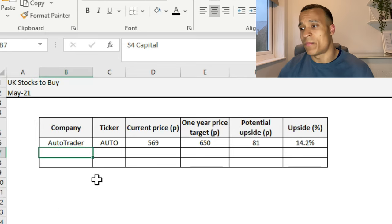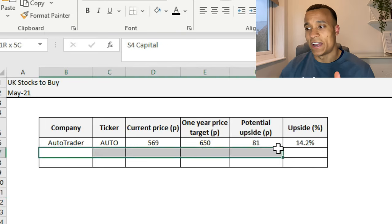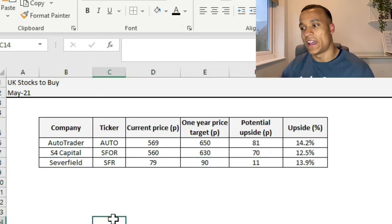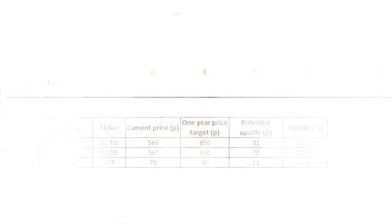To close out, here are my one-year price targets based on estimated earnings and PE ratios — bear in mind these could be wrong and represent my opinion only. For Auto Trader: 650 pence, representing 14% upside. For S4 Capital: 630 pence, representing 12.5% upside. For Severfield: 90 pence, representing 14% upside. Nothing too outrageous, but some strong growth figures nonetheless. Hope you've enjoyed the video — look out for the US stocks edition and until next time, thank you.